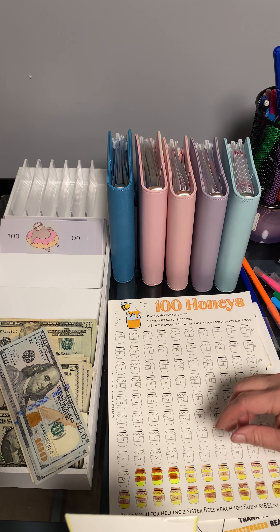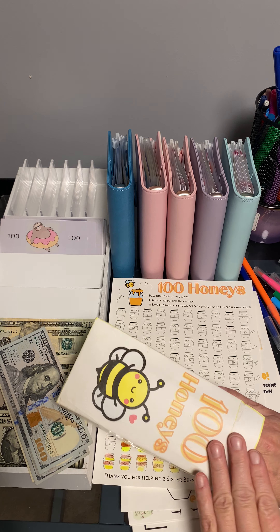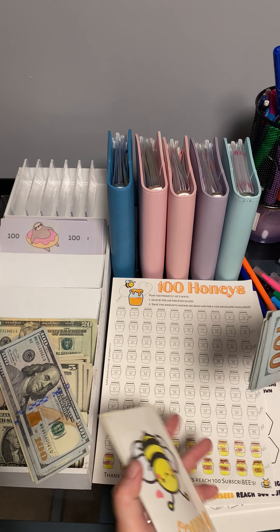So I should have $1,900 in there. But I've got to put the... this envelope was on her YouTube too — it's Two Sister Bees.